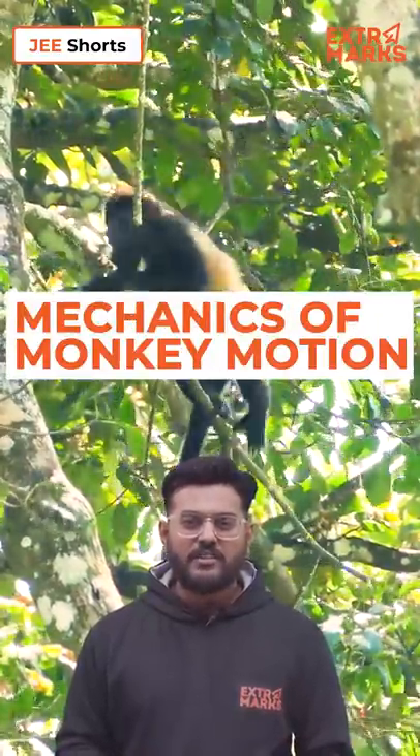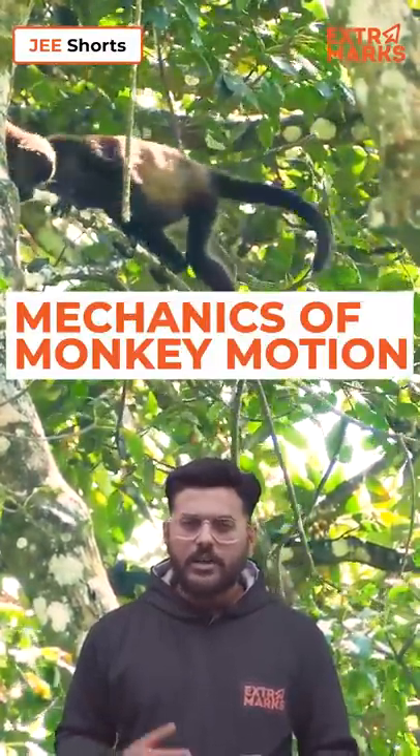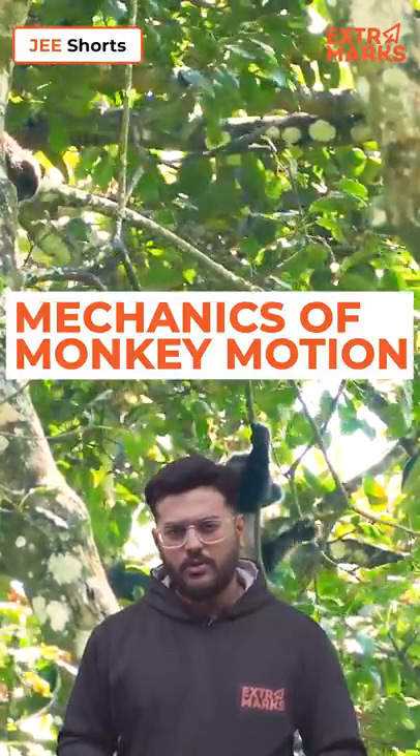Interesting creatures monkeys are. They never settle to rest. They climb trees, they hang on branches, but how are they doing it so easily? Let's have a look.